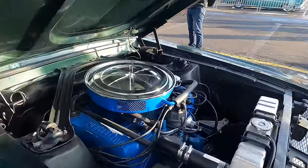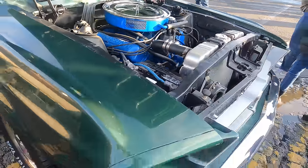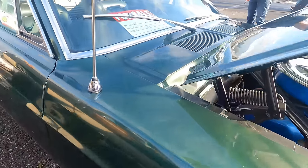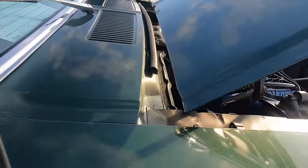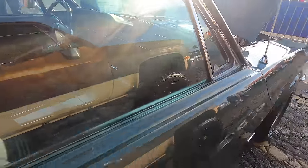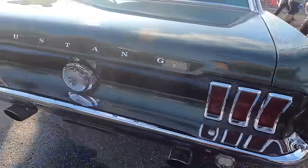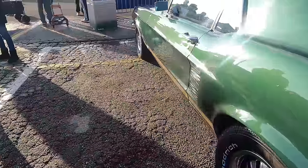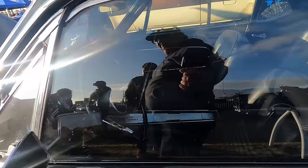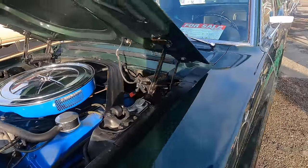We've got a GTA Mustang '67 — a 390. Here for $30,000, automatic variety. For $30,000, it's a real GT 390 car. That is a very fair price.